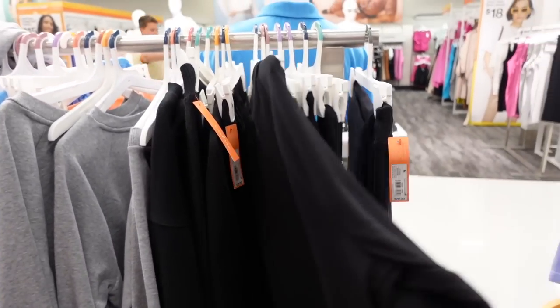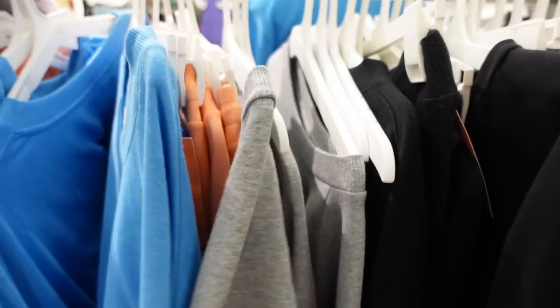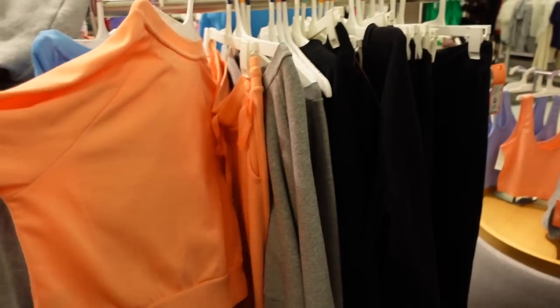They also have it in black, gray — different from the blue we saw maybe a month ago — and I think it also comes in this orange color.